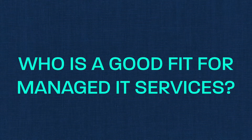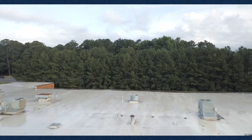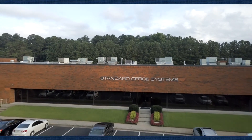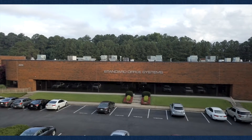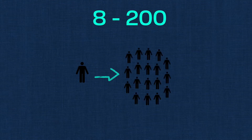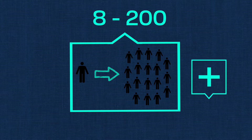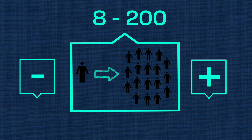But how do you know if you're a good fit for managed services? Regardless of whether you are a small company or a major enterprise, you can find support that meets your budget. The level of support and customization may change, but it is out there. For us at SOS, we generally look for companies within a range of 8 to 200 network users. Once companies are beyond that number, in-house support may be the better option, and below 8 users will typically be cost prohibitive for both the customer and the service provider.